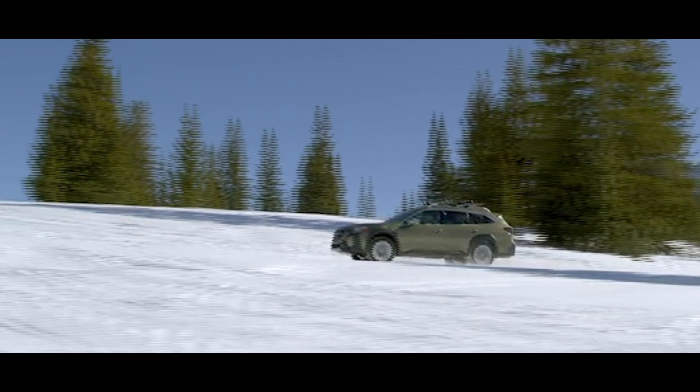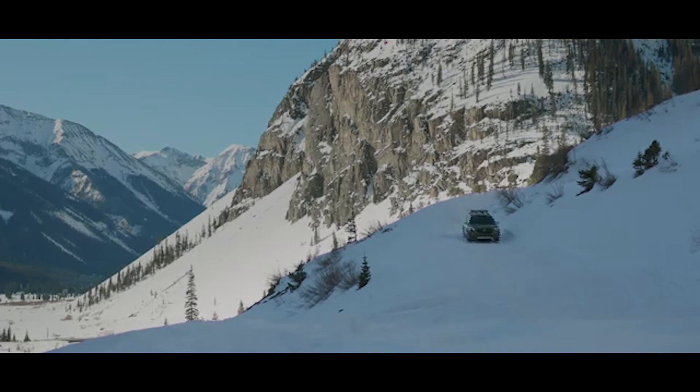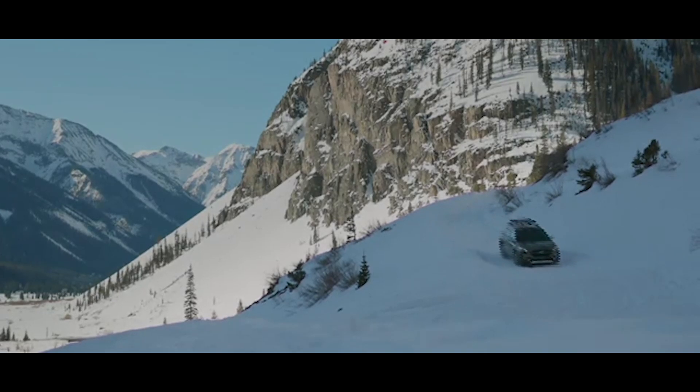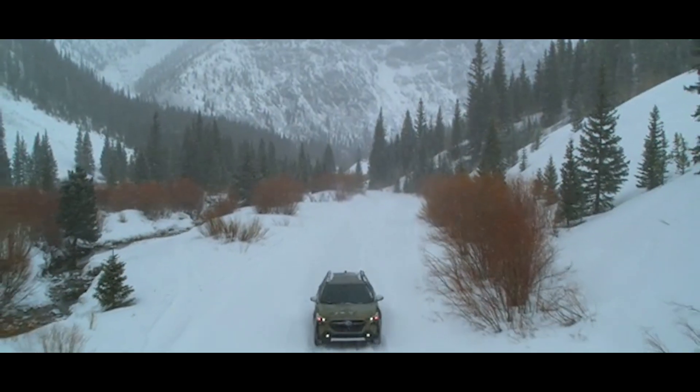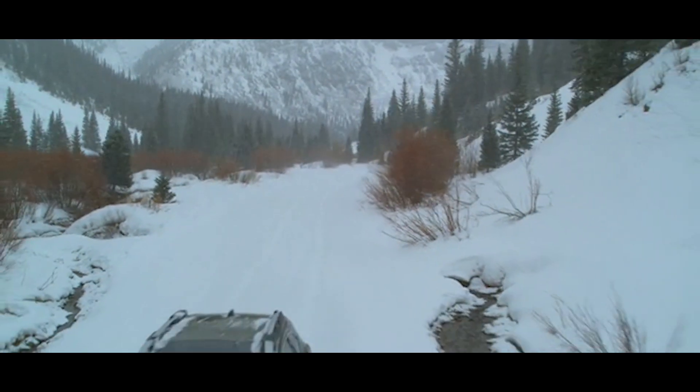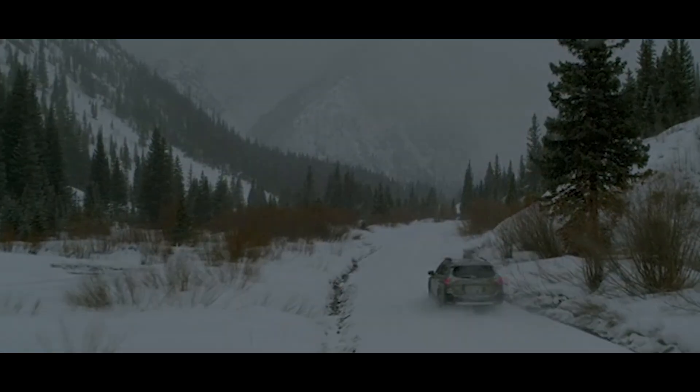The Subaru Outback is still one of the most practical crossovers in its class, and its off-roading credentials have finally received a seal of approval in the face of the new Wilderness trim. Subaru's traditional bestseller is as good, if not better, than it ever was, and its strong suits far outweigh its less desirable traits. That's all for today's video — we'll see you in the next one.